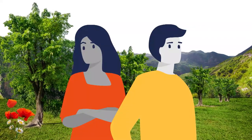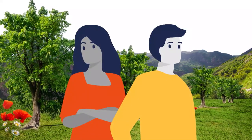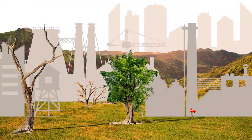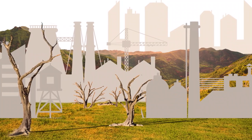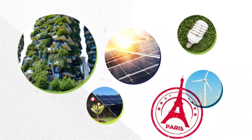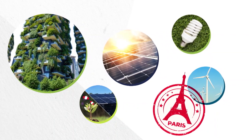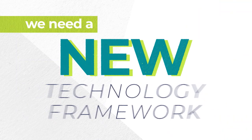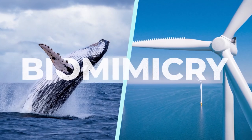Meanwhile, UN reports show that humans may be creating problems for nature, with industrial systems leading to rising temperatures, pollution and biodiversity loss. So to achieve goals set up by the Paris Agreement to combat climate change and move towards a more sustainable future, the UN says we need a new technology framework — and that is where biomimicry comes in.